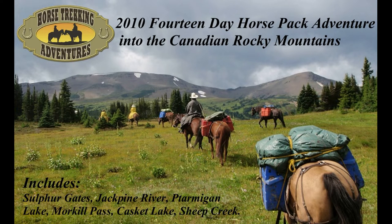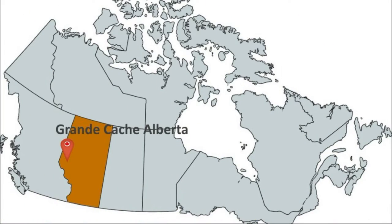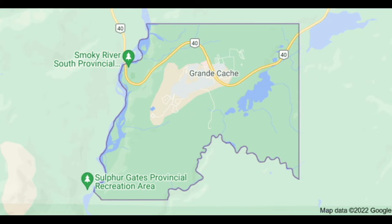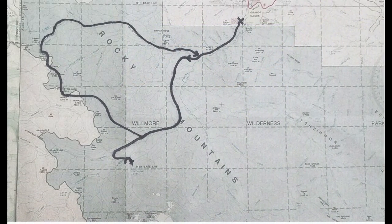We are a group of four riders and five packhorses. Our riders are Harvey and Lorraine Kishef and Steve and Peggy Johnson. This is our horsepack adventure into the Canadian Rocky Mountains. We are staging near Grand Cache, Alberta, Canada. Sulphur Gates Recreation Area near Grand Cache, Alberta is our starting point, and from there we head down into the Wilmore Wilderness Park in the Rocky Mountains.